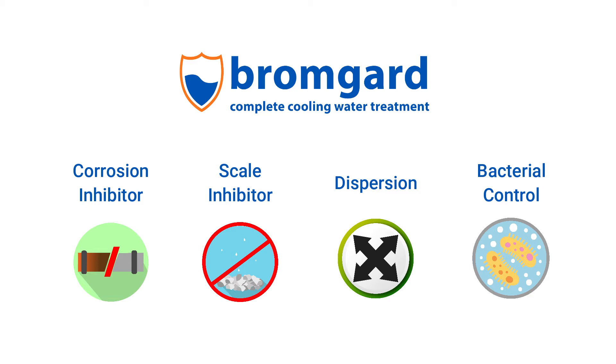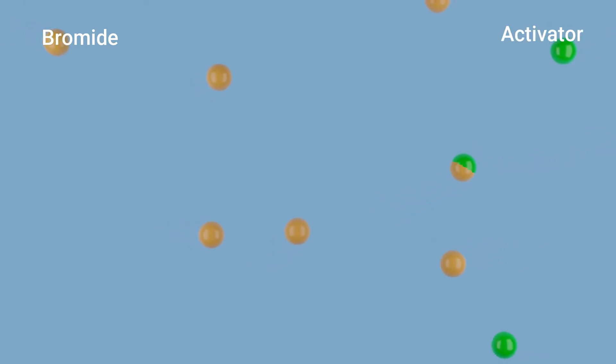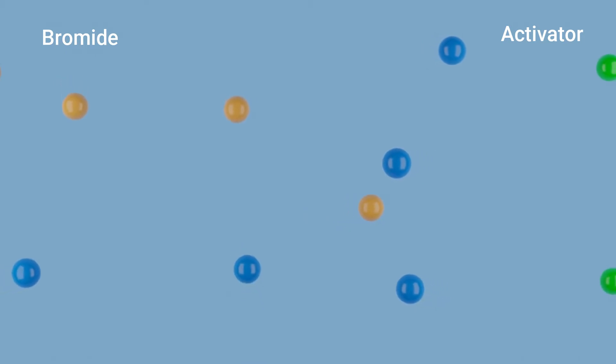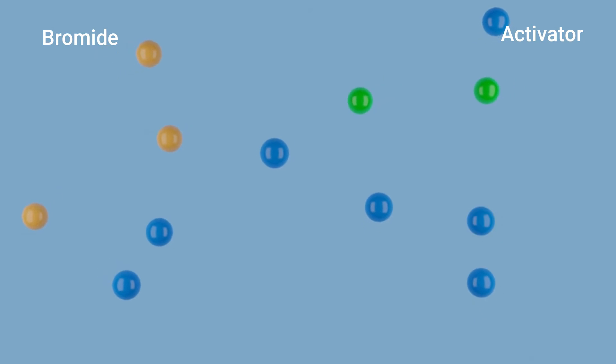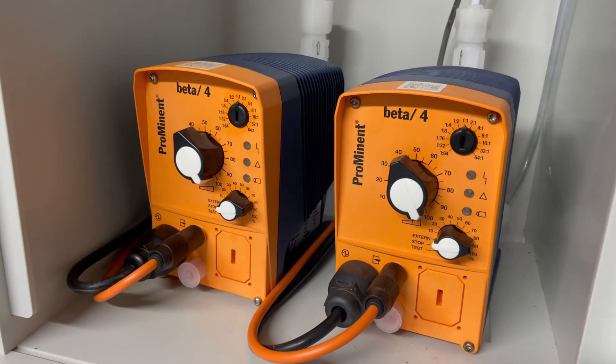Bromgard is therefore the ideal way to protect against Legionnaires disease. When using Bromgard chemicals, the bromine precursor will be continuously maintained within the water system. The biocidal power of bromine is then released by the controlled addition of an oxidizing activating solution, which forms the correct concentration of bromine within the system. Dosage and activation of the Bromgard chemistry is preferably done by a redox probe and controller linked to an injection pump.